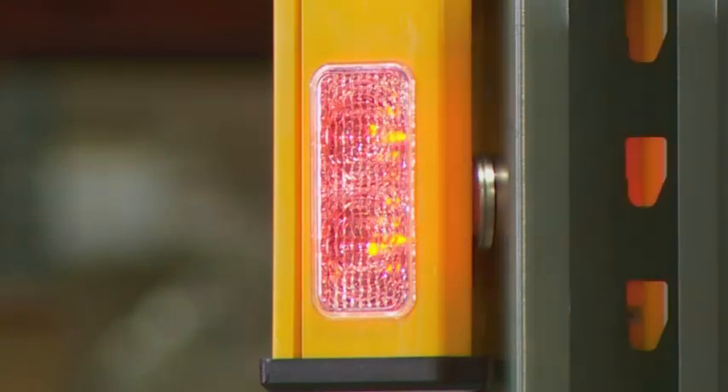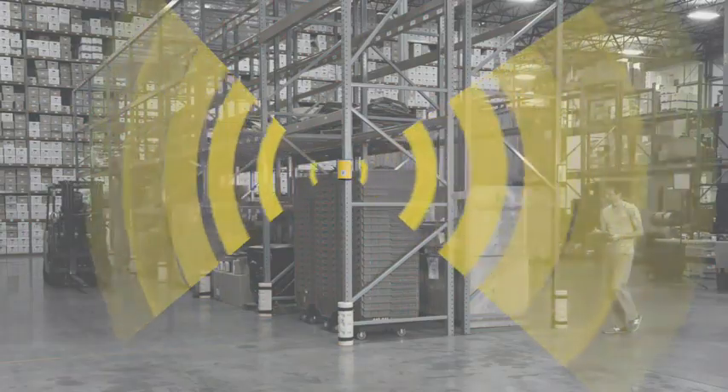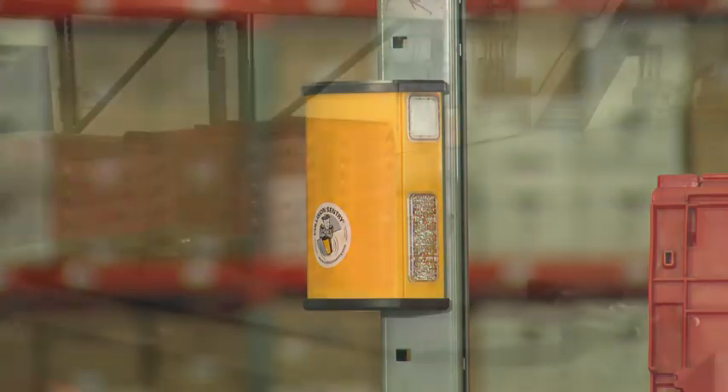It's intense and focused, concentrating the light toward the areas where it can best be seen. The detection zone for the Collision Sentry ranges up to 25 feet in each direction, so the lights flash in plenty of time to take corrective action and avoid an accident.